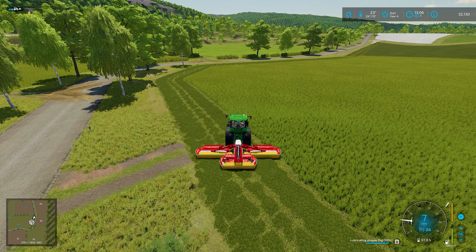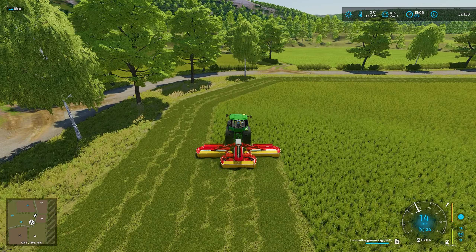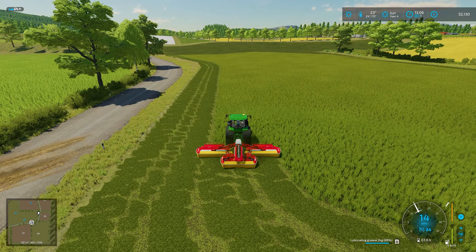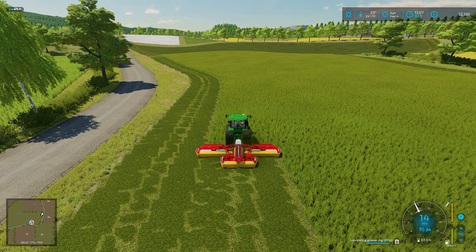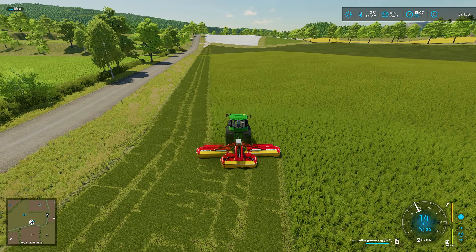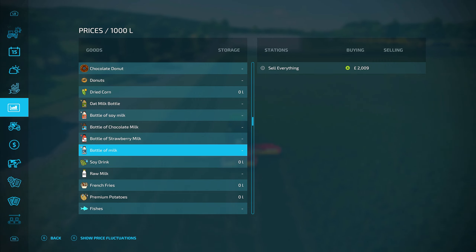We need a bit of everything — we've got some silage, we need some more hay, and more grass. Hoping this year we'll be able to cut this a few times. We want to stock up, so we're going to try and do all this one as hay. Maybe the next cut we'll do all as grass — and it should last a while because they are 50,000 litre bales. Let's grab the other tractor and the tedder and get ready to start fluffing this up into lovely hay.